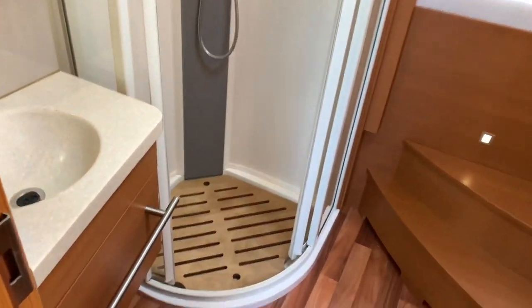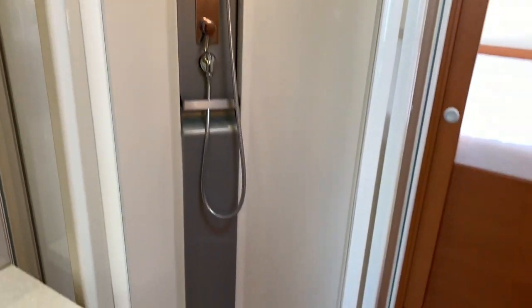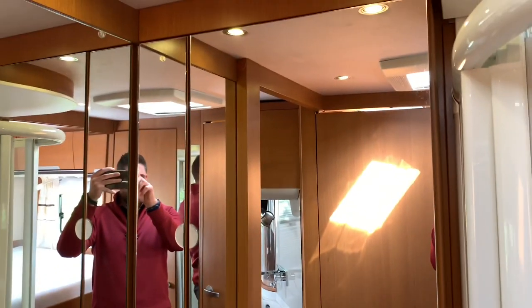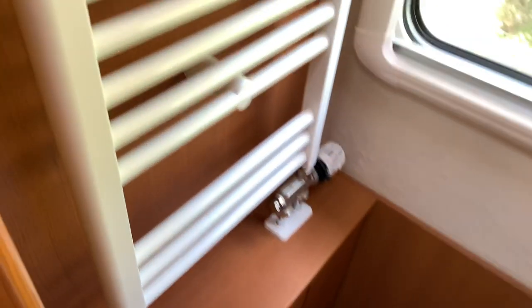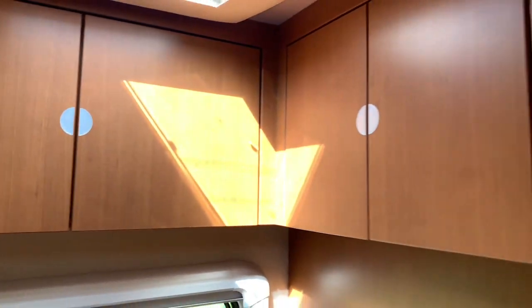Heading into the bathroom, we've got a nice large corner shower. We then have the sink again with the taps coming out of the wall, and mirrored cupboards. Opposite, in a separate area — the door just comes across to separate the bathroom — is the cassette toilet. It does have Aldi wet heating as well throughout, and again more cupboards in this area.